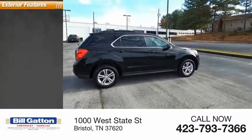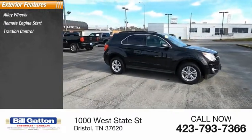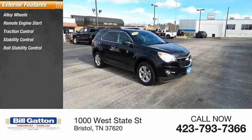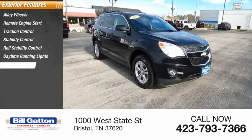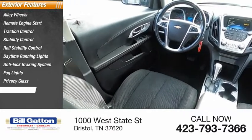Here are some of this vehicle's great options: alloy wheels, remote engine start, traction control, stability control, roll stability control, daytime running lights, anti-lock braking system, fog lights, privacy glass, and braking assist.